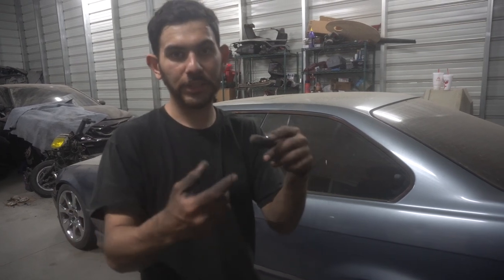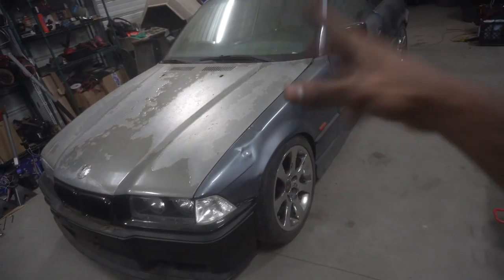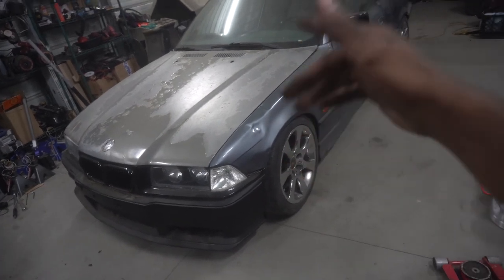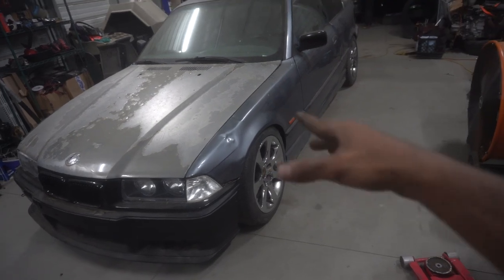I adjusted the actual strut so it sits lower. The way we're going to do it next is just twist it down instead of pulling the bolt. We did drive it around and these coils feel a lot better — just driving it around the block these coils felt really good. Big shout out to Max Speeding Rods for sending their newest coilovers to check out — link will be down below. Next video will be comparing the two. I hope you guys enjoyed, more vlogs on the way — please drop a thumbs up and subscribe. See you in the next vlog!